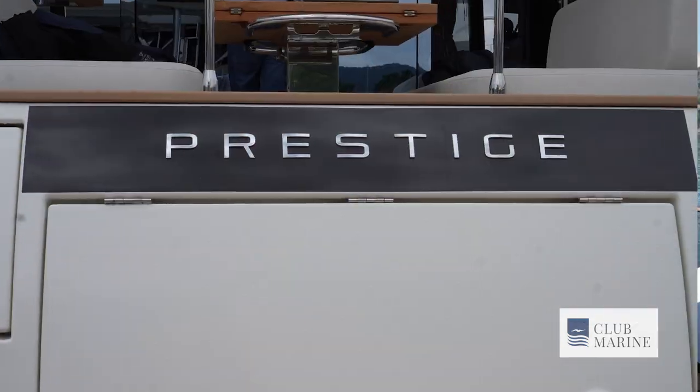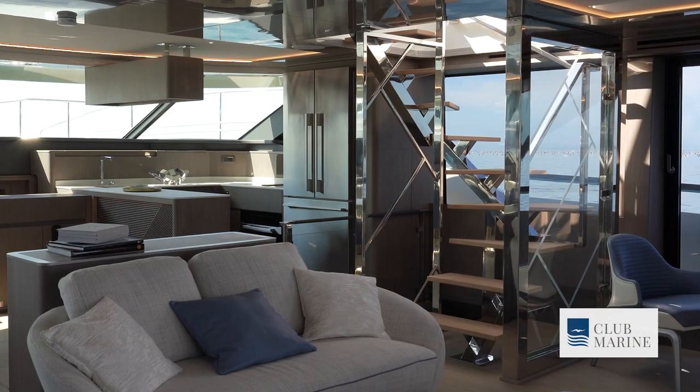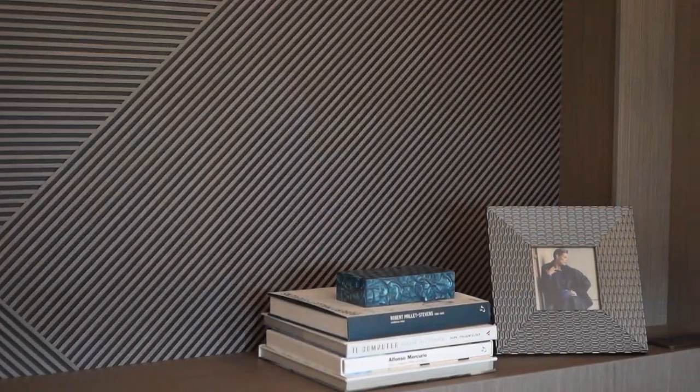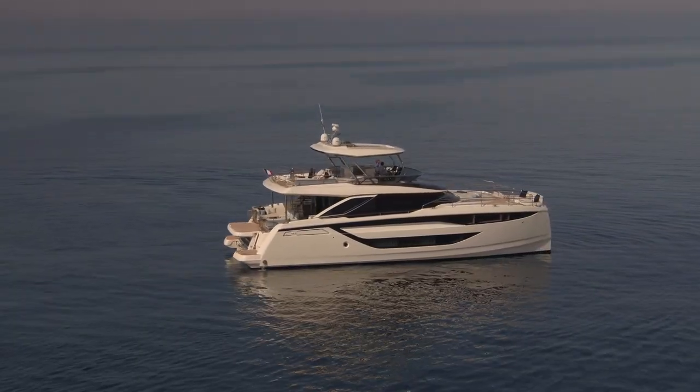The Prestige M8 is certainly a statement piece, capturing the essence of distinction and sophistication. What they've done on board is maximise every available space with this new design. If you're looking for a long-range cruising boat, this is the perfect boat for you — it's going to take your boating to new levels.